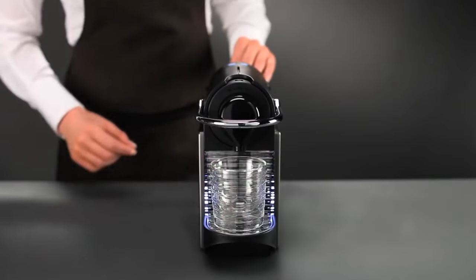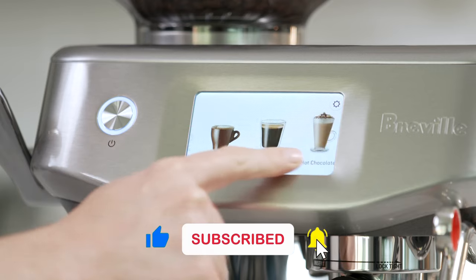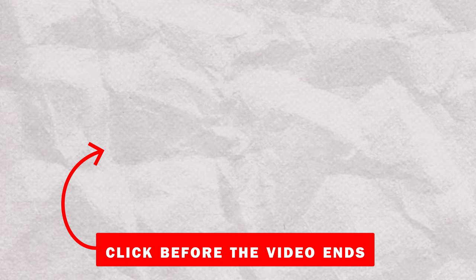Those are the top super-automatic espresso machines for quick, easy coffee. But what if you could customize every cup? Next, we'll explore home espresso machines where you're the barista. Check it out.